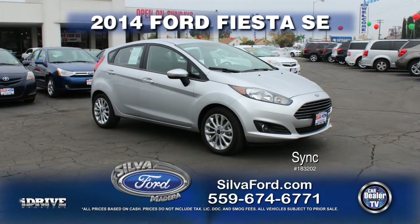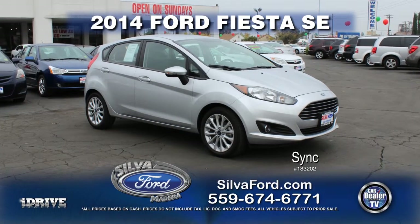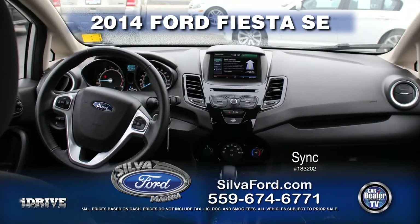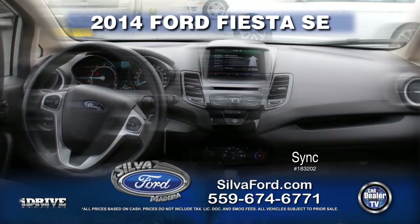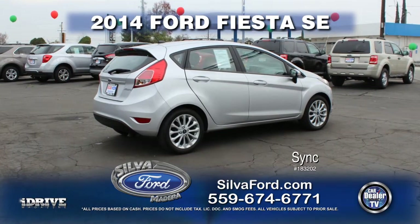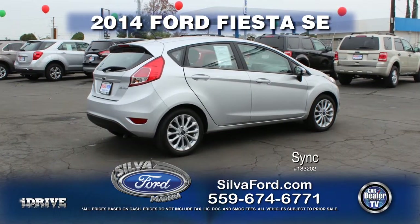Up next from Silva Ford is a 2014 Ford Fiesta SE with only 7,000 miles, fully equipped with sync technology, navigation, rear spoiler, air conditioning, power door locks, and power windows. Call today for special show pricing.